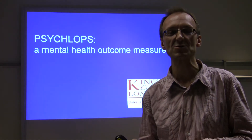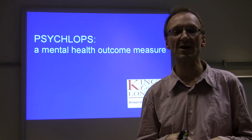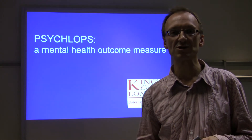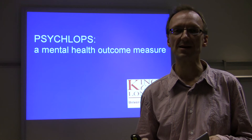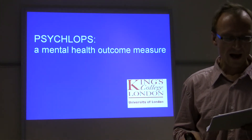The patient writes a description of their problem and scores it. Question two asks for a second problem — write it in the box below and score that. Question three is in the functioning domain: tell us one thing that's hard to do as a result of your problem. Question four is in the wellbeing domain: how have you felt in the last week? That's it.